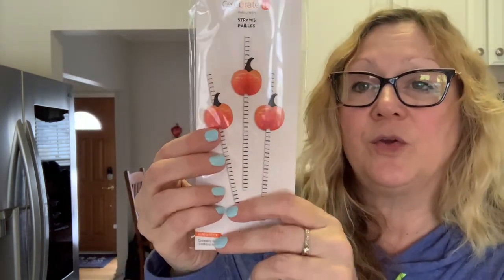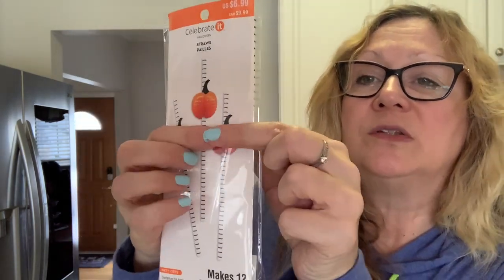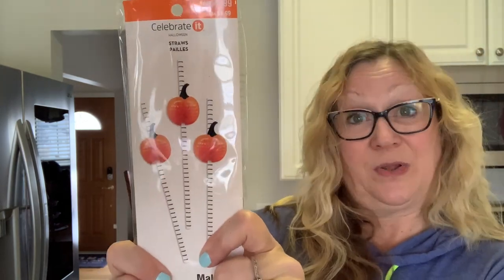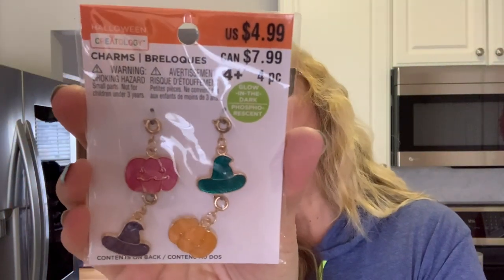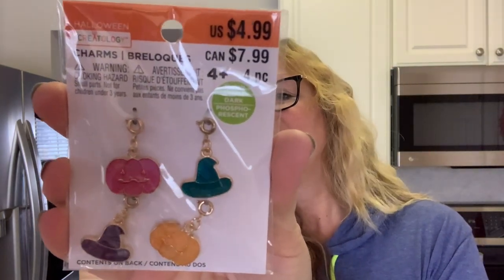The paper straws have this pumpkin that you put on the straw and it unfolds into a 3D pumpkin — so cute, and great for fall and Halloween. Then I got these Halloween charms — they were $4.99 but I got them for 50 cents. You can see they're really cute: two jack-o'-lanterns and two witch hats. Love those.